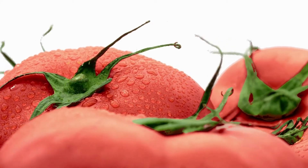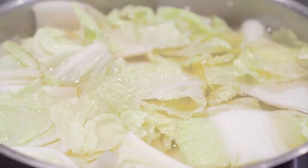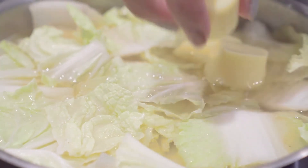And with its mix of veggies, lean protein, and healthy fats, it's a great way to jumpstart your weight loss journey. So give it a try today — you'll be glad you did.